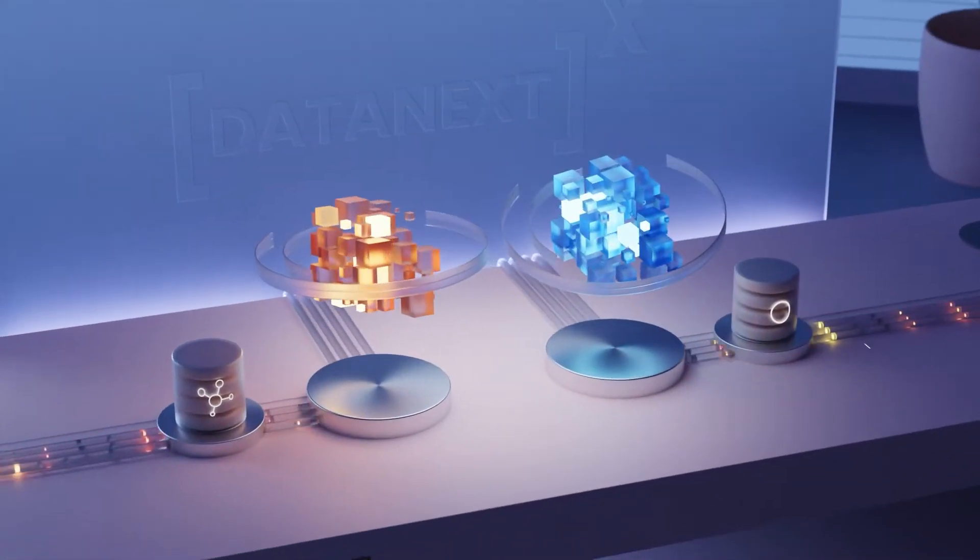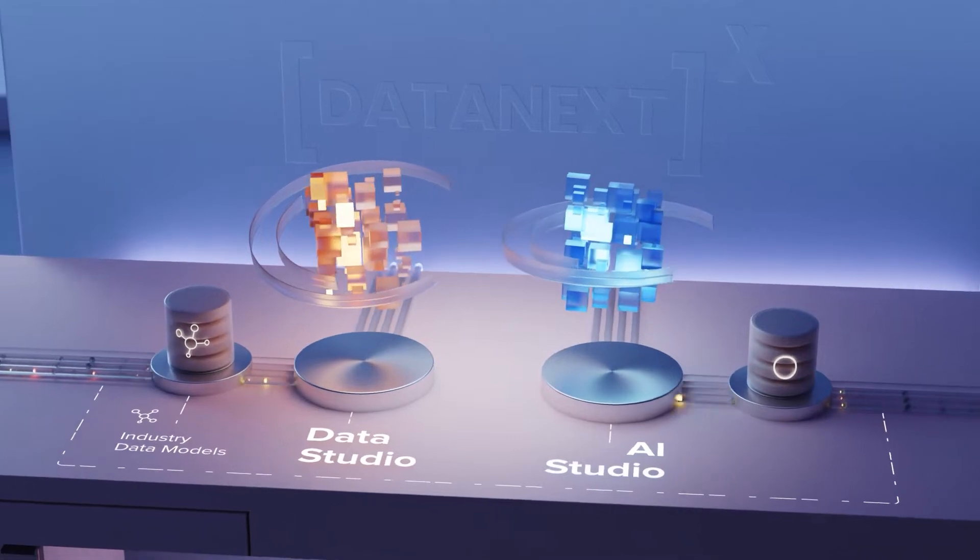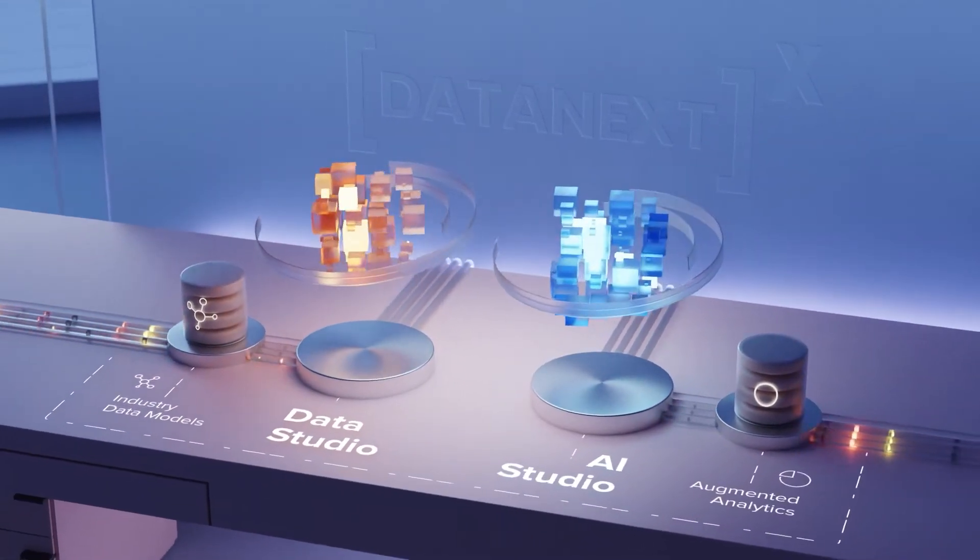DataNext brings you seamlessly integrated Data Studio, industry data models, AI Studio, and augmented analytics.